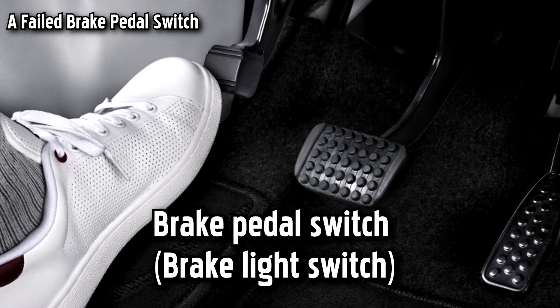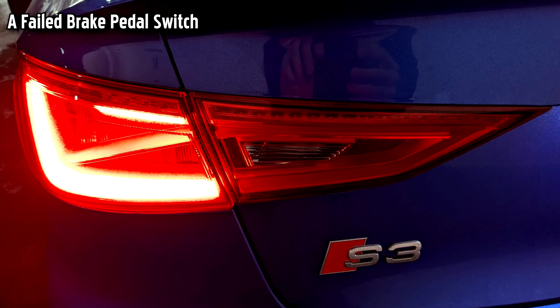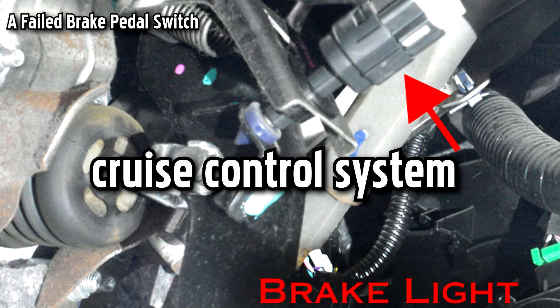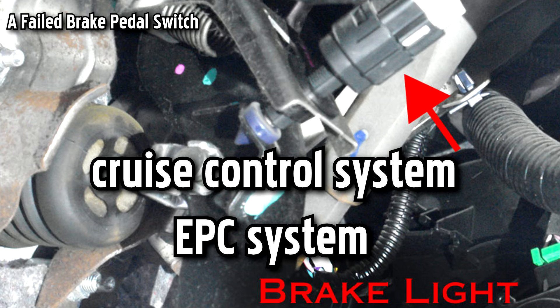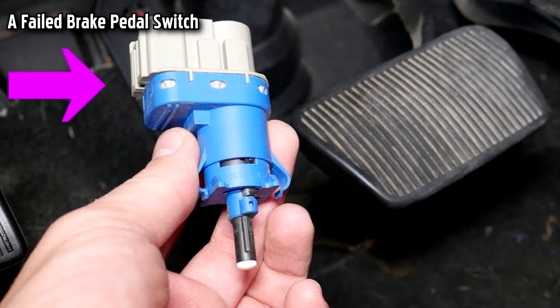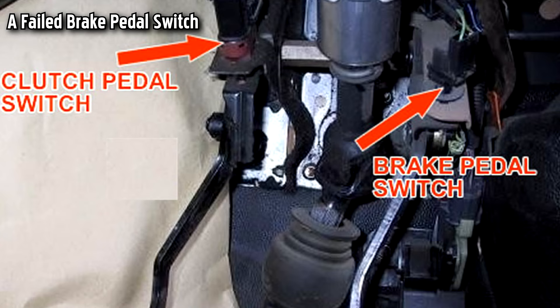The brake pedal switch, or brake light switch, will let you know when you have hit the brake pedal, and the car should activate the brake lights. It's also used for other functions including the cruise control system and the EPC system. One big problem is if there is a problem with the brake pedal switch — the EPC system will not recognize when you press or do not press the brake pedal. Therefore, it will illuminate the EPC light and record a fault code.